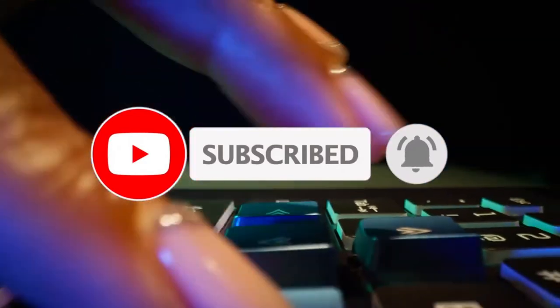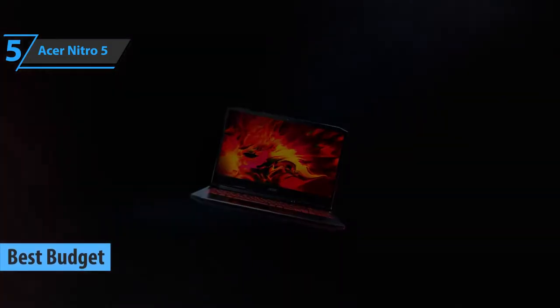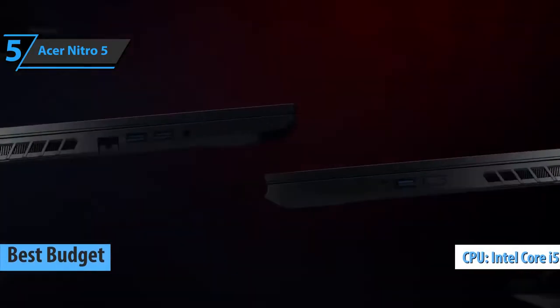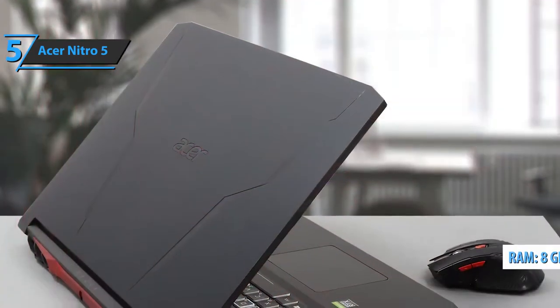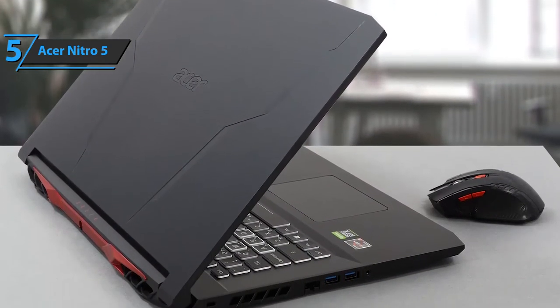Now let's get started. We'll kick things off with the Acer Nitro 5, aka the best budget gaming laptop under $1,000 in 2022. We are looking at a well-balanced set of components driven by the Core i5 CPU. The device is perfect for any type of task, as it has an impressive 8GB of RAM. We really like the design of this model because, above all, it is very, very compact.